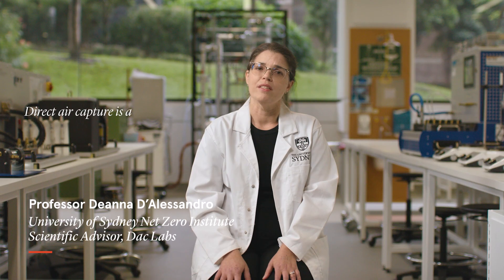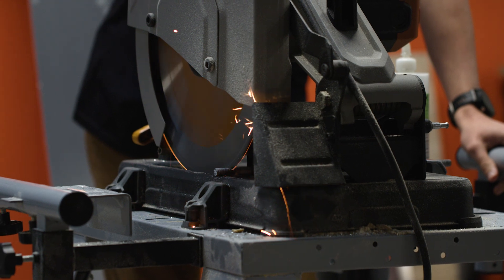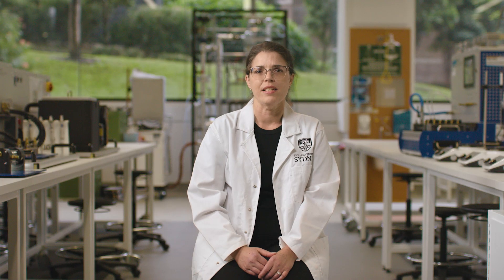Direct air capture is a very powerful tool to remove carbon dioxide from the atmosphere. I've watched Sam really grow from a PhD student all the way into a CEO running his own company. Sam has not only the passion, but he has the purpose — and what makes him unique is he's really thought about a pathway to scale his technology.